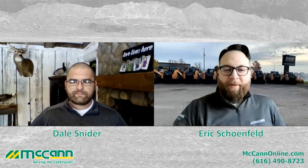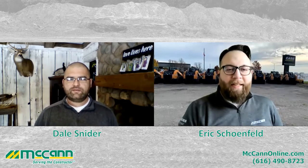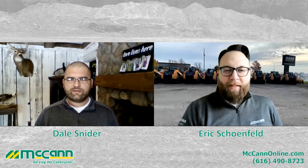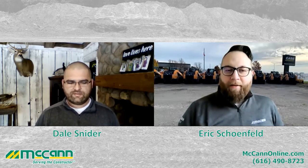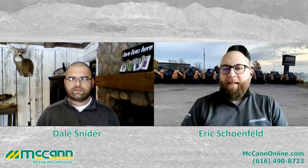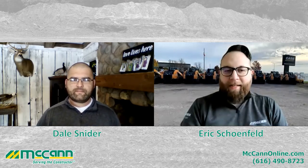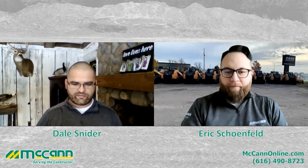Awesome, Dale, this has been really good. I'll make sure to put your Facebook link in there so people can easily get a hold of you. That's great. And for everybody else, make sure to visit mccannonline.com. We'll see you soon — take care, everybody. Thank you, bye-bye.